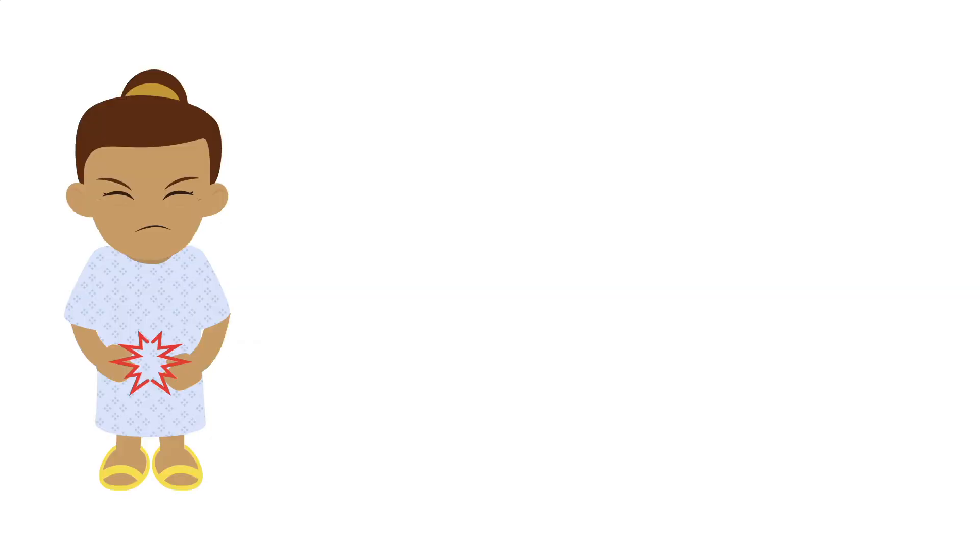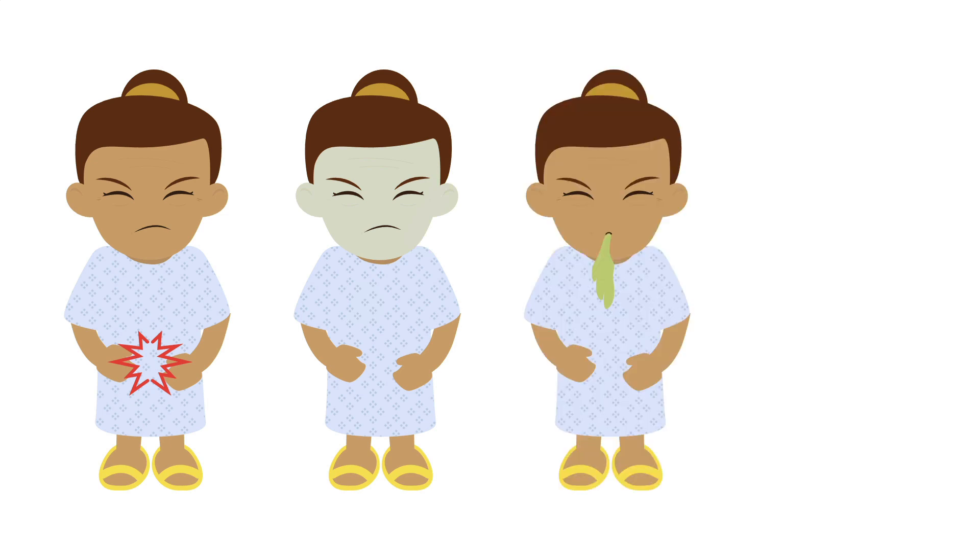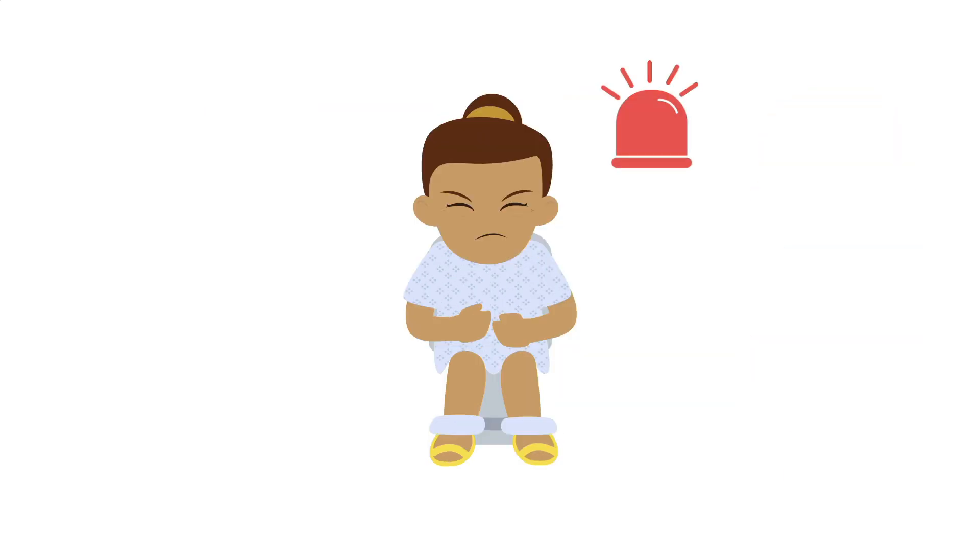Patients with bowel obstruction often have more symptoms than just constipation. They may also have abdominal pain, nausea and vomiting, and abdominal distention. Usually, the constipation develops acutely.